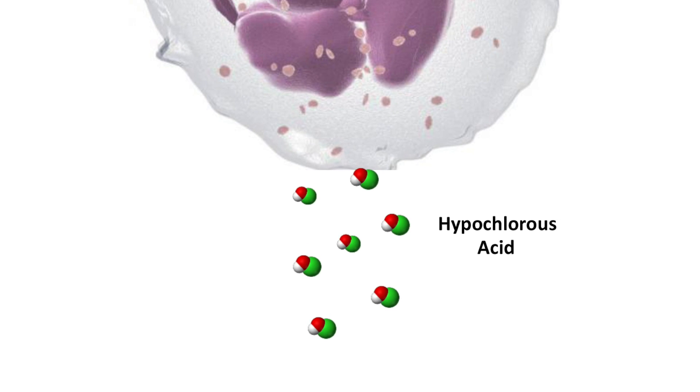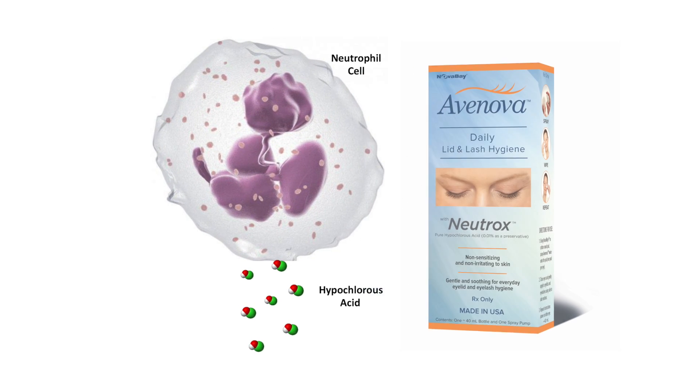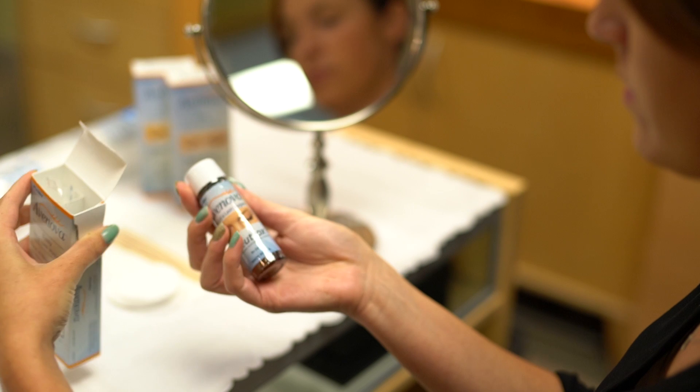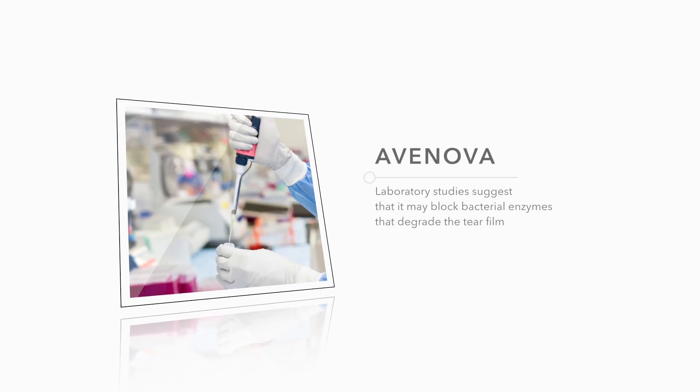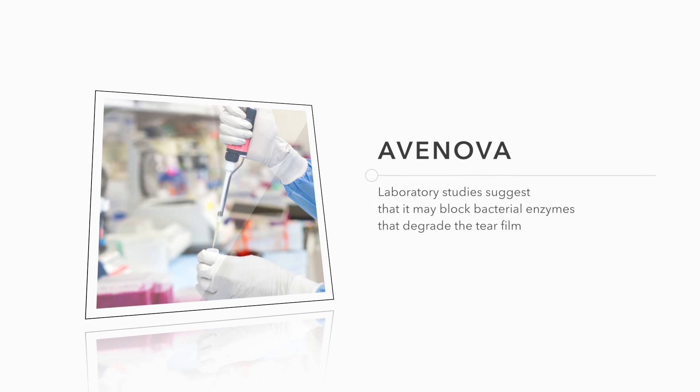Pure hypochlorous acid is a natural part of the body's immune response. When harnessed in Avanova, it can provide a first line of defense against many of the potentially harmful effects of dry eye. Laboratory studies have shown it may do this by blocking bacterial enzymes that further degrade the tear film.